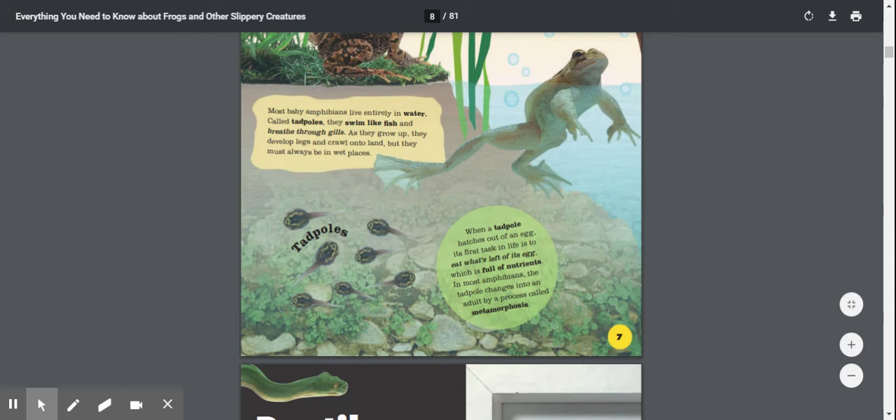When a tadpole hatches out of an egg, its first task in life is to eat what's left of its egg, which is full of nutrients. In most amphibians, the tadpole changes into an adult by a process called metamorphosis.